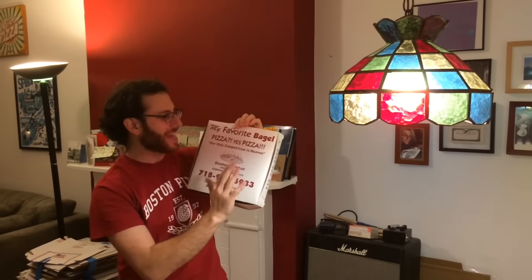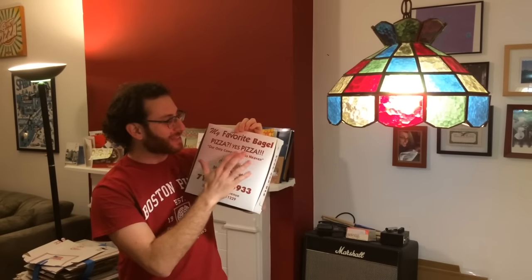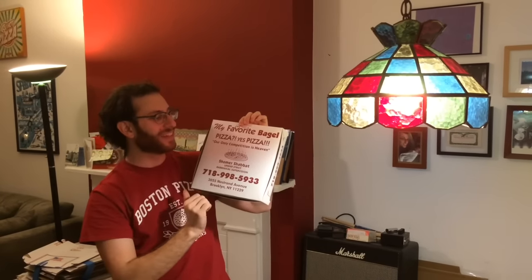It's an amazing box because of the text — 'pizza? Yes, pizza!' — and I love the quote: 'our only competition is heaven.' Just incredible. A kosher pizza place down there with an amazing box with the bad clip art, but still. So beautiful. I think perfect because of its imperfection.